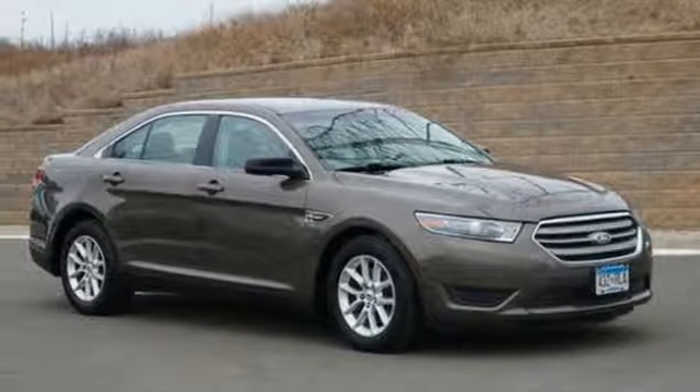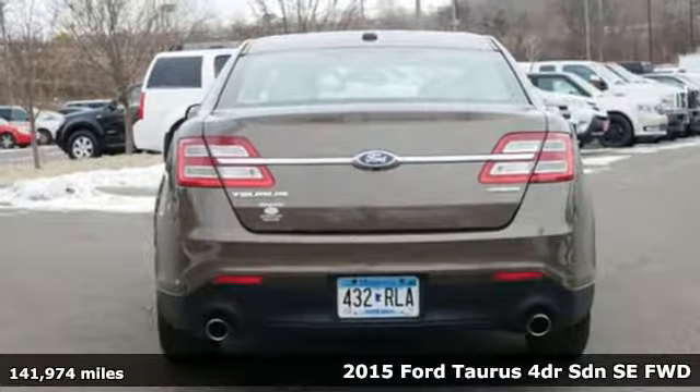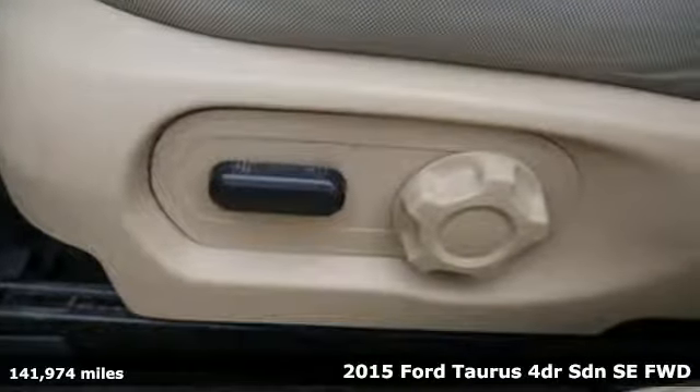It's a 2015 Ford Taurus. Treat yourself to the driver's seat, then take off, embracing every curve and devouring straightaways.